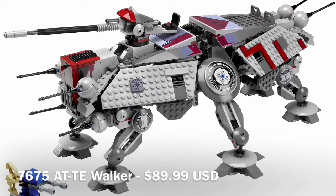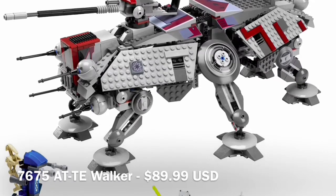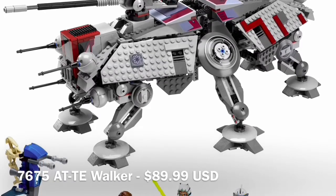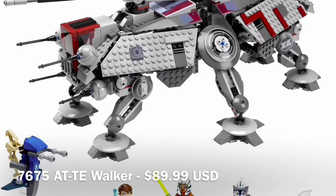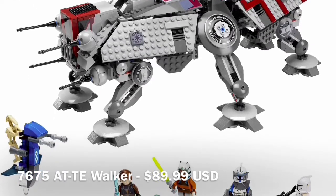Up next is the ATT from this year and this is actually an incredible set. It's only just taken down by the 2013 one, but this is obviously the second best ATT ever made and it still holds up today.